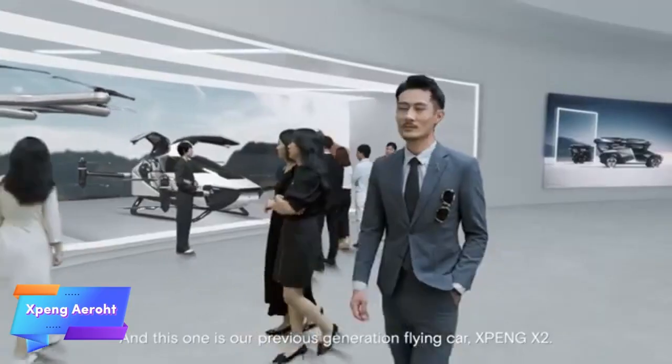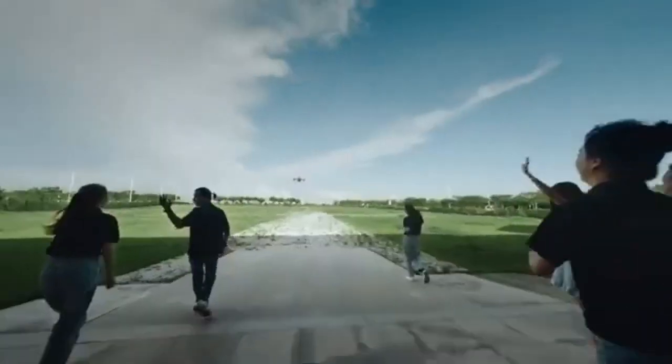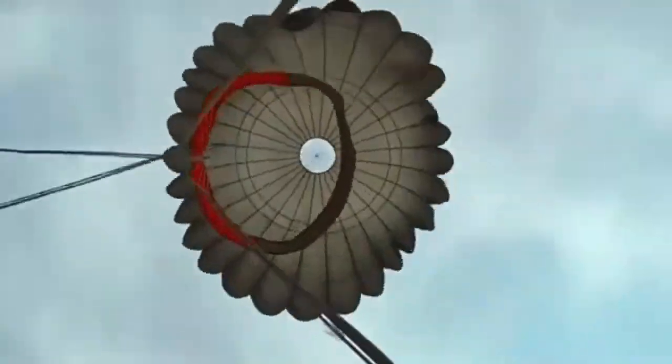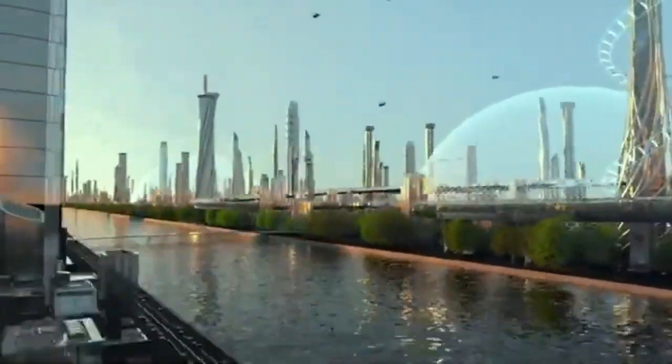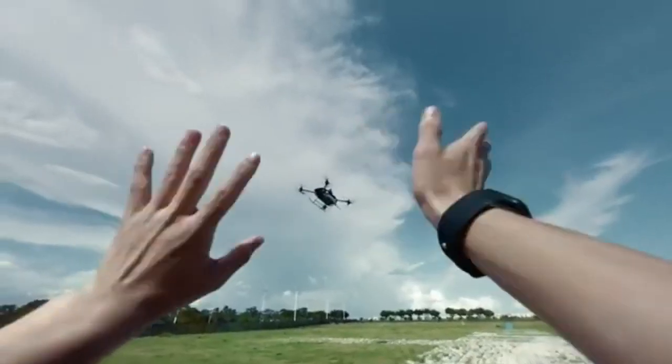The Xbang Aero HT is an innovative flying car concept designed to bring the vision of urban air mobility closer to reality. Combining advanced automotive and aviation technology, this hybrid vehicle is built for seamless transitions between road and air, offering a futuristic transportation solution that can drive on roads and take to the skies.